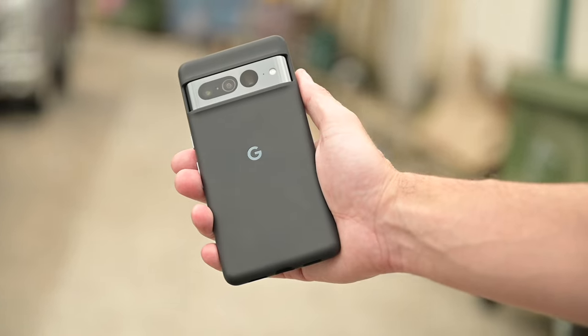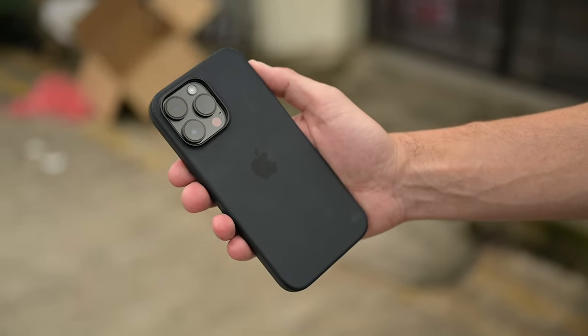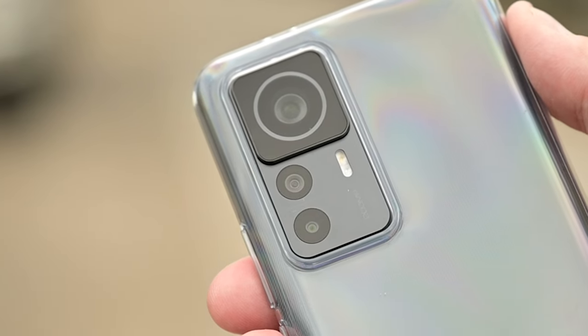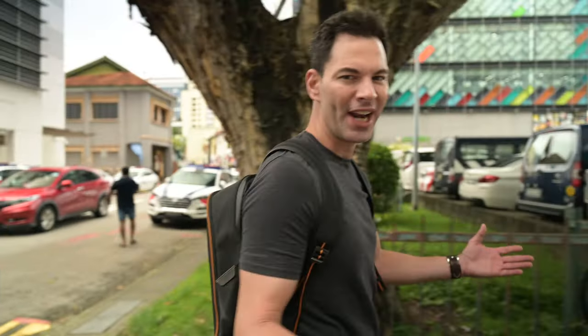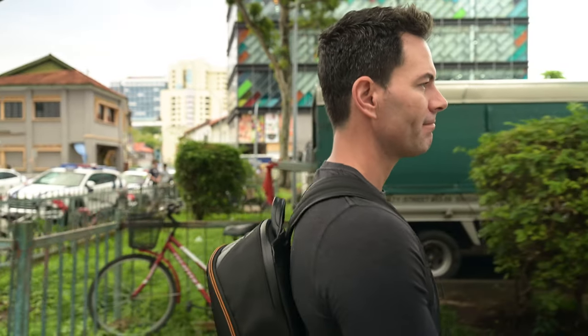Today we are back testing camera phones. The all-new Google Pixel 7 Pro, the iPhone 14 Pro Max, and the all-new Xiaomi 12T Pro with a 200-megapixel sensor. Who's going to win this battle royale? Zachy thinks it's going to be iPhone, and I think it could be iPhone too, but we're going to find out. Let's get down to testing the front-facing cameras in video first.